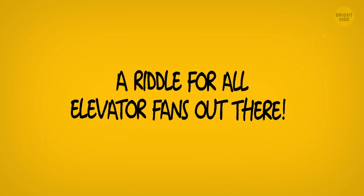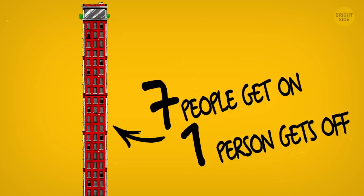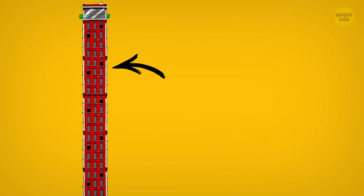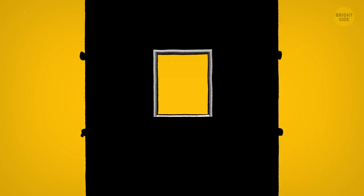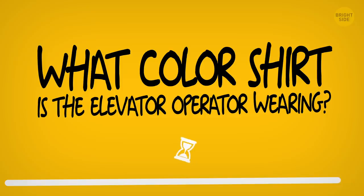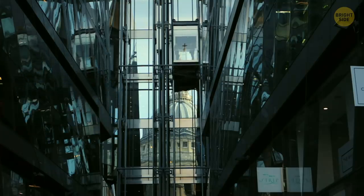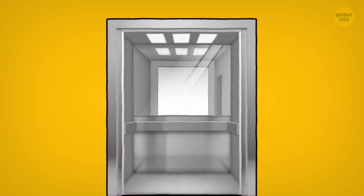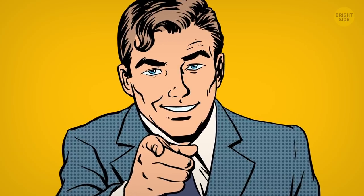Here comes a fun bonus — a riddle for all elevator fans. Imagine this: you work as an elevator operator in a 36-story building. Nine people get in on the first floor. When you stop on the 12th floor, seven people get on and one person gets off. On the 16th floor, 11 people get off and five new passengers get on. On the 20th floor, the operator pushes the wrong button and the elevator gets stuck. The question is: what color shirt is the elevator operator wearing? The correct answer is whatever color shirt you're wearing — I asked you to imagine that you're the elevator operator! The ups and downs of this job.